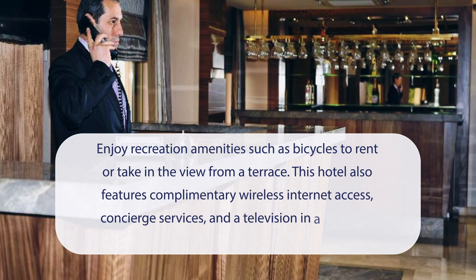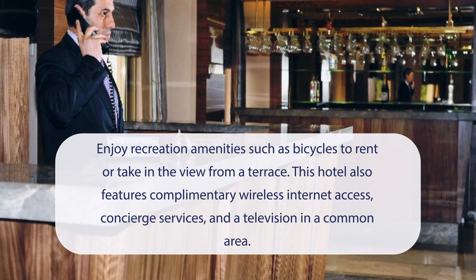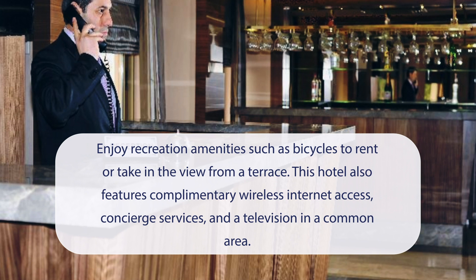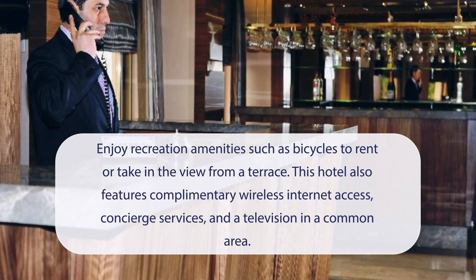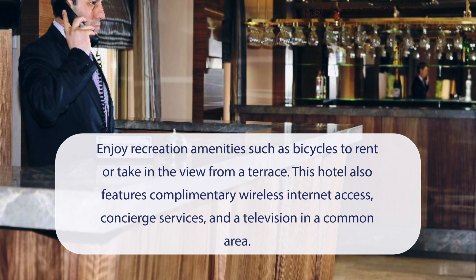At Delta Hotel Istanbul, you can enjoy recreation amenities such as bicycles to rent or take in the view from a terrace. This hotel also features complimentary wireless internet access, concierge services, and a television in a common area.